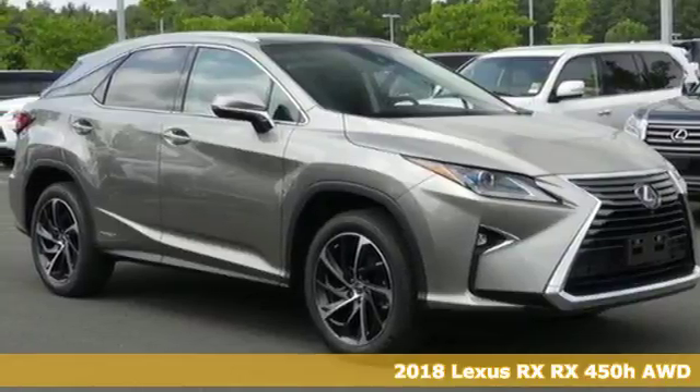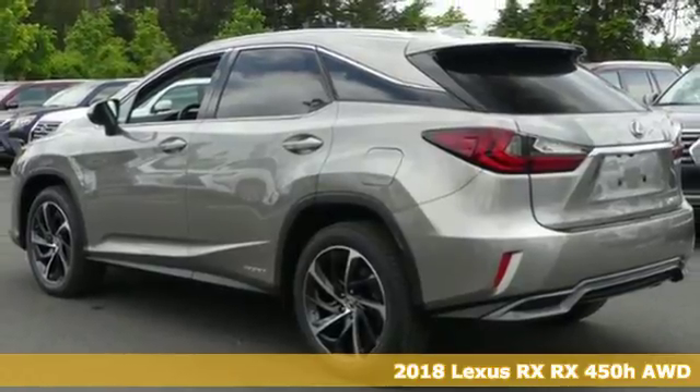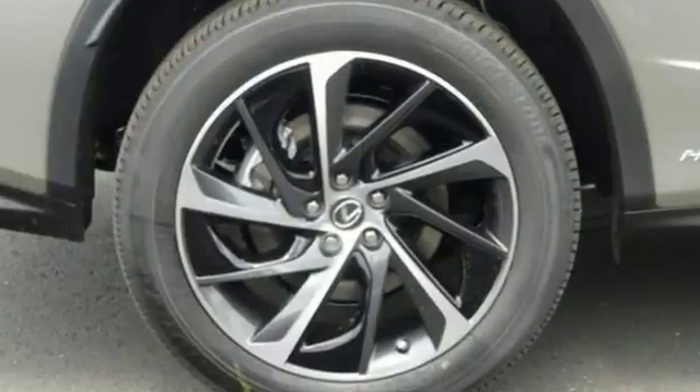Here's a 2018 Lexus RX. This RX is a luxury without apology. Sink into the driver's seat and experience its intense elegance. Plus it offers an exciting list of features.